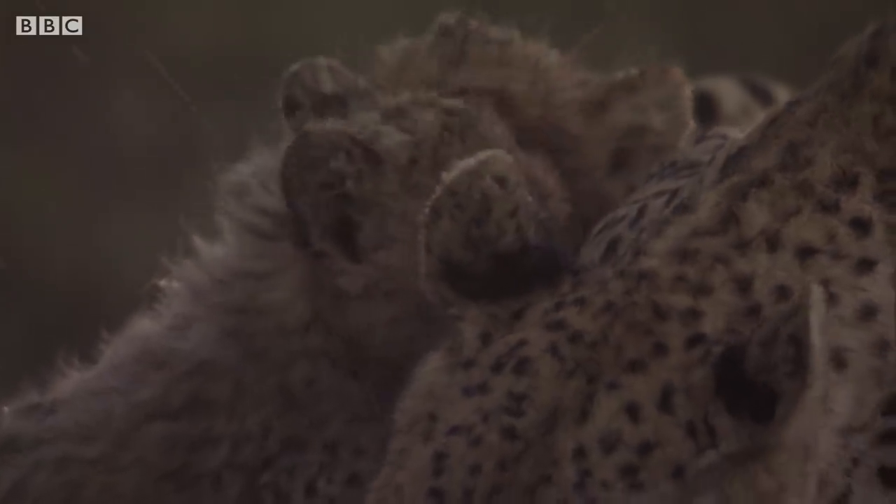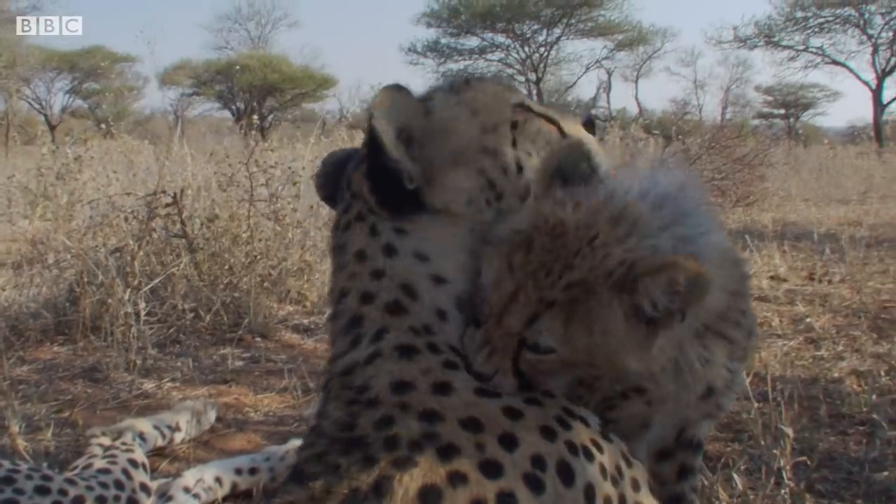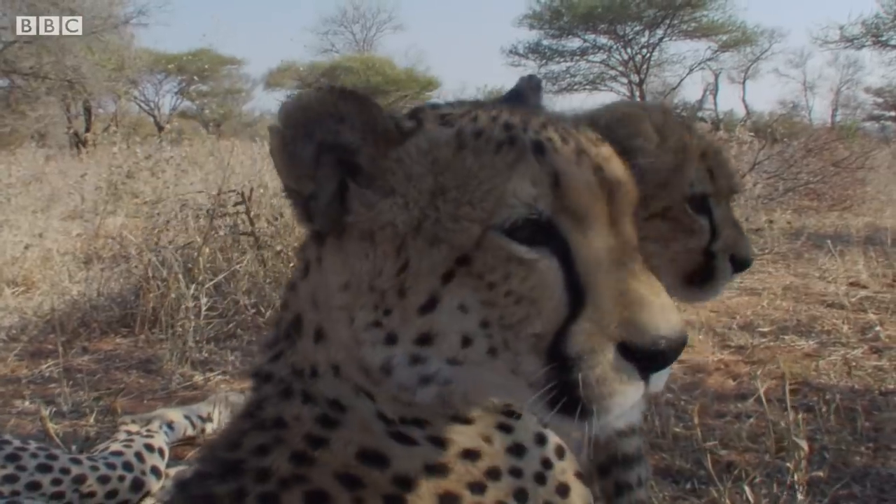Sadly, just 7,000 wild cheetahs are left today, making them the most endangered big cat in Africa.